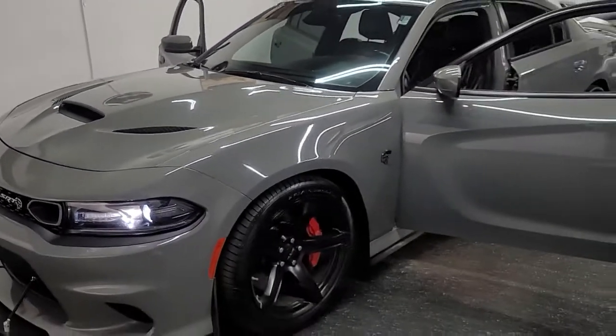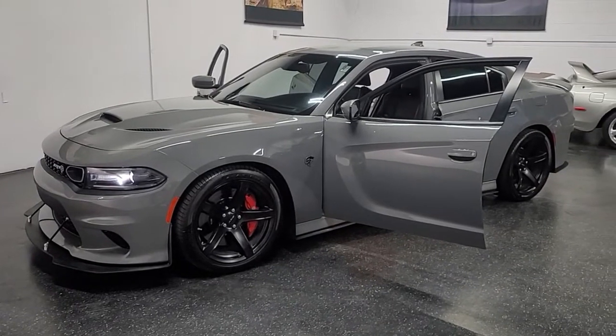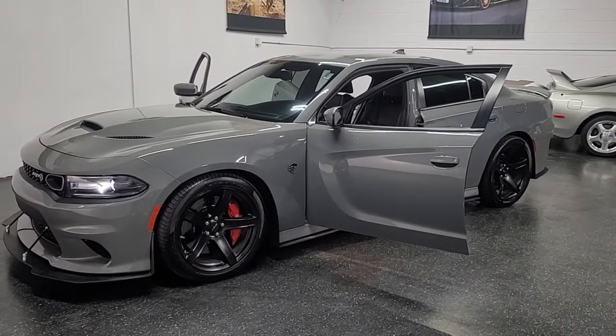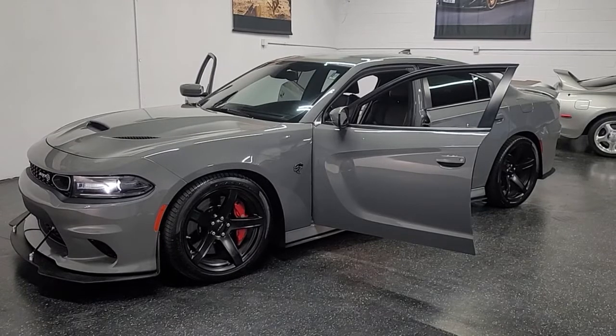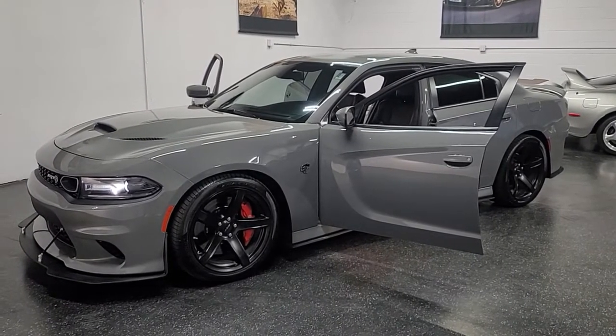Thank you for watching, guys. If you're looking for a really clean Hellcat, this is it. We'll have the video and additional photos at our website, IconicCoach.com. You can also reach us at 858-382-1319 if you have any questions. Thank you for watching the video — I hope you enjoyed it. Look forward to hearing from you soon.